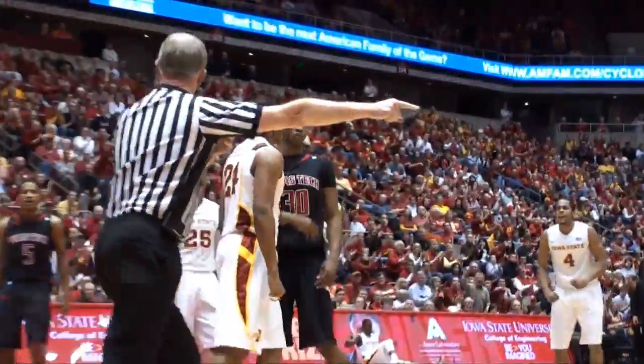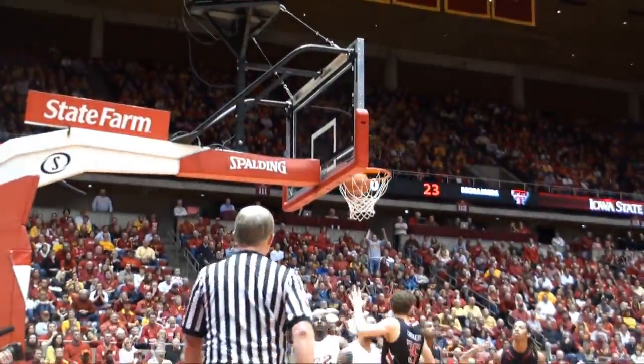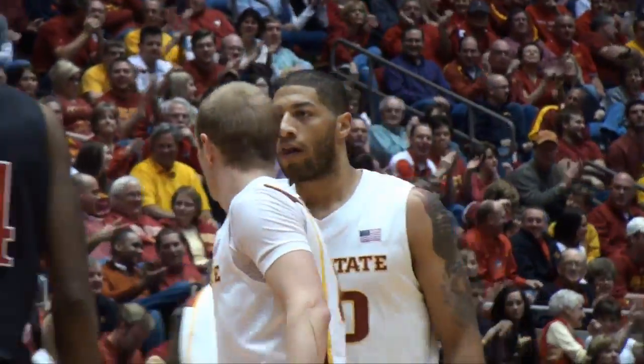Picks up the dribble, bounces it down low to Gibson. Muscles in, makes the shot with the left hand and draws a foul. Into the paint, cut off, gets it to Royce White at the free throw line extended left. Spin move by White — he laid it in with the right hand and drew a foul.